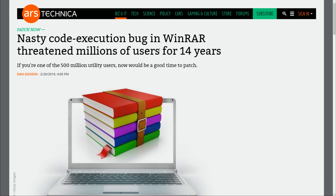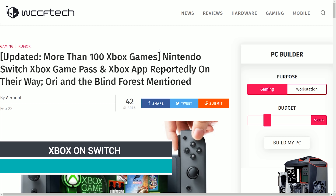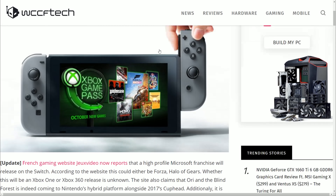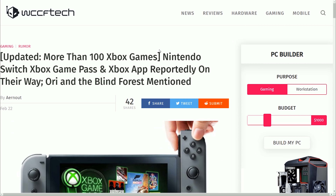It turns out the Nintendo Switch might be getting access to Xbox Game Pass, allowing players to play Xbox games on the go. Several games quoted for the program include Forza, Halo, and Gears of War. If you ever wanted to play those in a mobile form factor, it might be coming to the Switch soon. This is still just a rumor, so we'll have to see if it comes to pass — but it would be pretty cool.